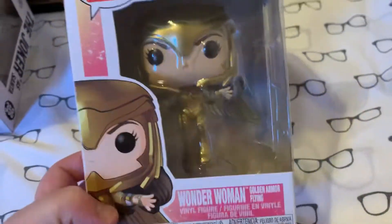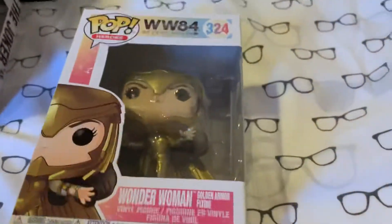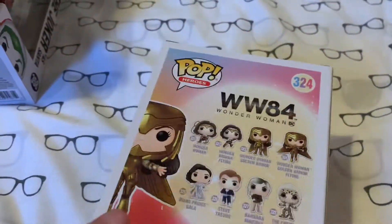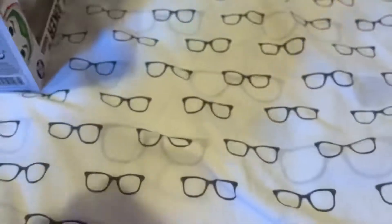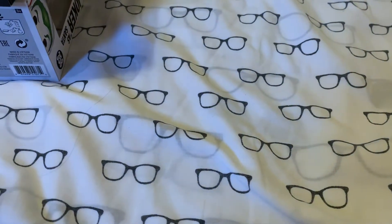And then we've got from Wonder Woman 84, Wonder Woman with the golden armour — open, flying. There's the back there. I already have the one with the closed golden armour, and now I have the flying one, so those are pretty cool. I think I've got one, two, three now of this one.